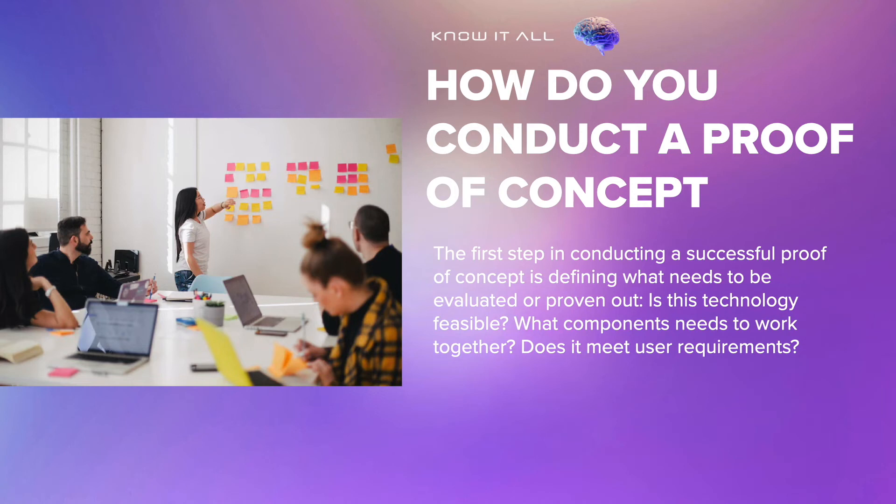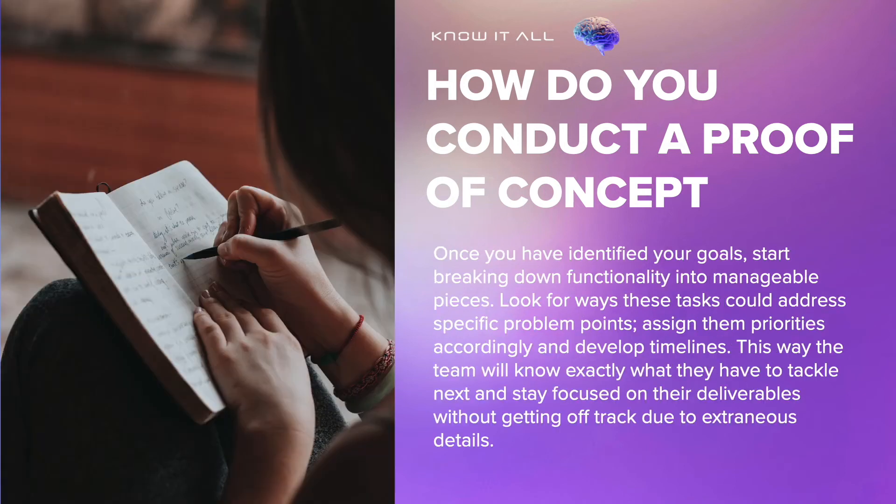The first step in conducting a successful proof of concept is defining what needs to be evaluated or proven out. Is this technology feasible? What components need to work together? Does it meet user requirements? Once you have identified your goals, start breaking down functionality into manageable pieces. Look for ways these tasks could address specific problem points, assign them priorities accordingly and develop timelines. This way the team will know exactly what they have to tackle next and stay focused on their deliverables without getting off track due to extraneous details.